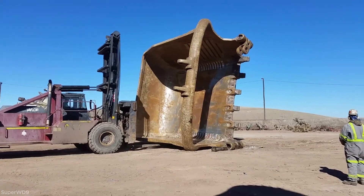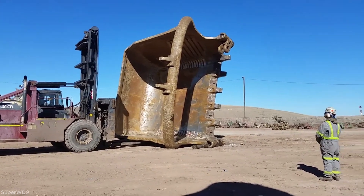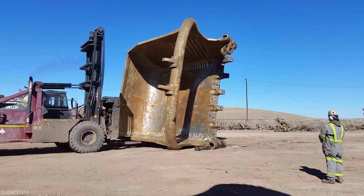The forklift approaches, lifting the bucket head up with its forks. Then it moves forward, pushing the bucket to tip over to the side.